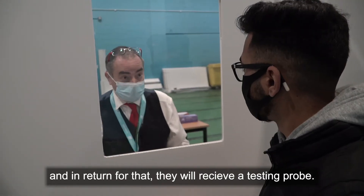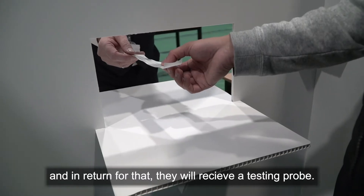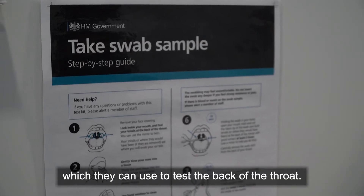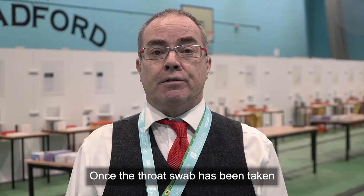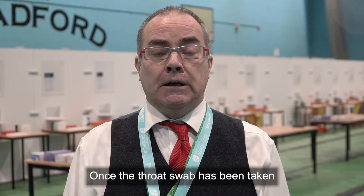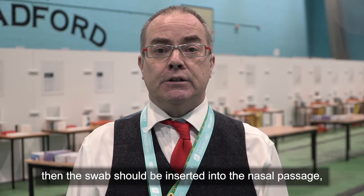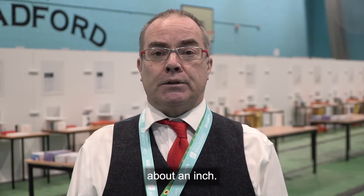In return for that they will receive a testing probe which they can use to test the back of the throat. Once the throat swab has been taken, the swab should be inserted into the nasal passage about an inch.